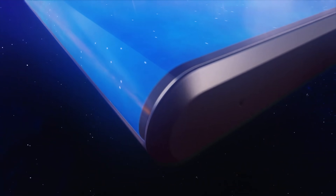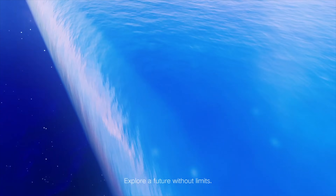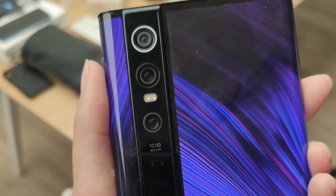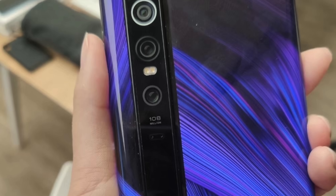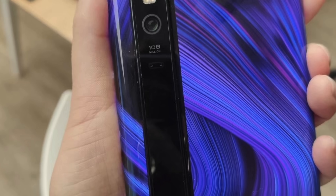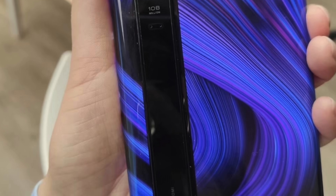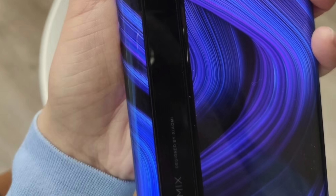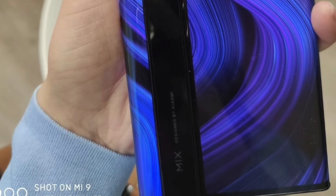It's actually the first smartphone to come with a 108 megapixel camera. You guys remember Samsung announced this 108 megapixel camera setup about a month ago — I made a video on that. That camera sensor is inside this phone, so it's going to be the first time we'll see that Samsung sensor in action. Xiaomi has collaborated closely with Samsung on both the 64 megapixel and this 108 megapixel sensor.